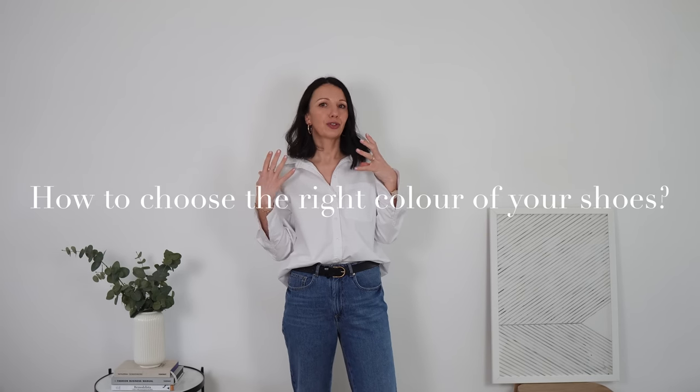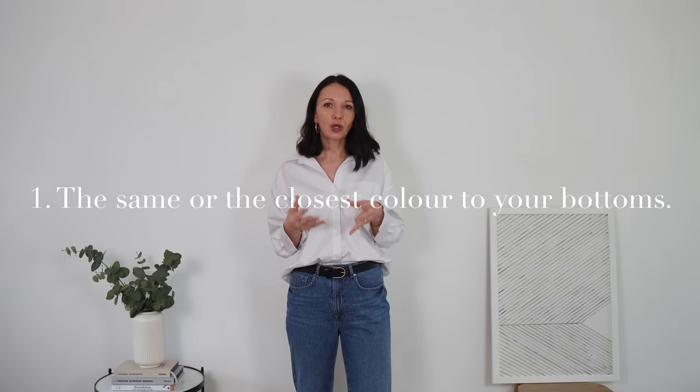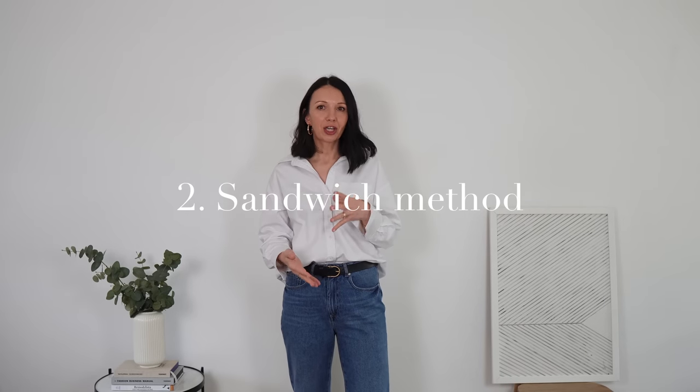Now here's the part I think we struggle with the most: picking the right shoe color for your outfit. I always go in one of three directions. Number one is going for the same or closest color to the bottoms you're wearing — for example, black trousers with black shoes, navy trousers with black shoes, or a cream skirt with cream, off-white, or brown shoes.